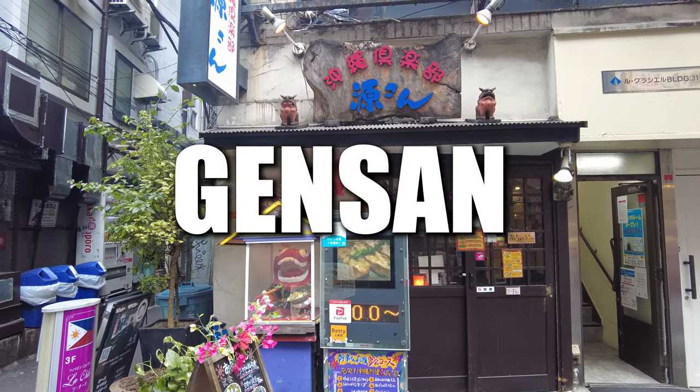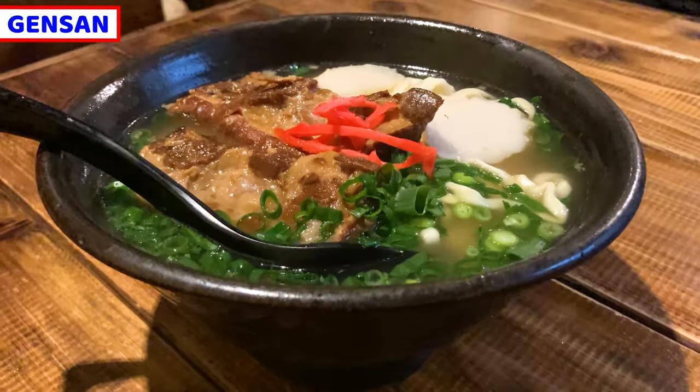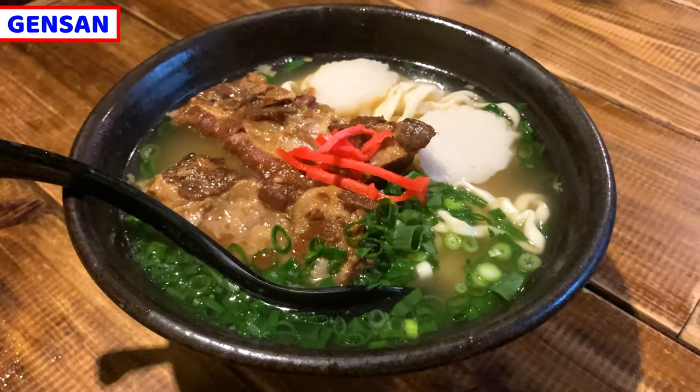Today, I came to Gensan in Shinbashi, Tokyo. It's a traditional Okinawa food restaurant.